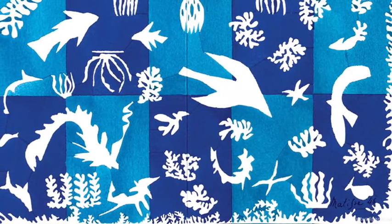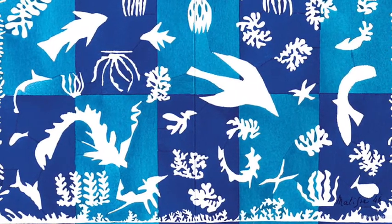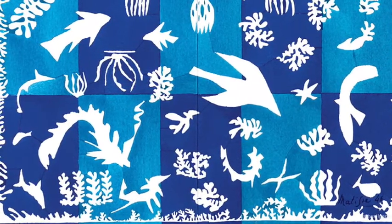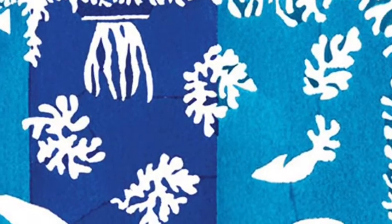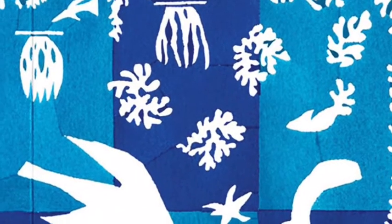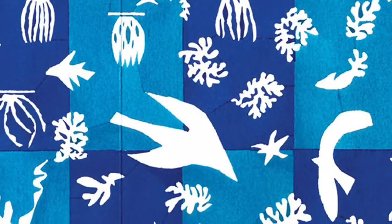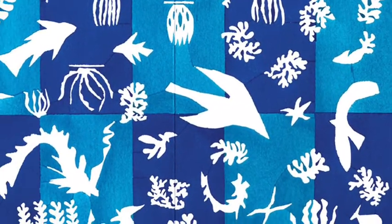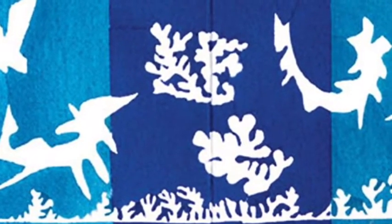What shapes can you recognise here? Does anything look familiar? Any ideas what this might be a collage of? You've probably heard the word 'organic' before, but in art the word organic tends to mean that it was inspired by nature — something in our natural environment. These shapes are organic. Organic shapes usually have curves and round edges, as opposed to harsh lines and angles and zigzags.